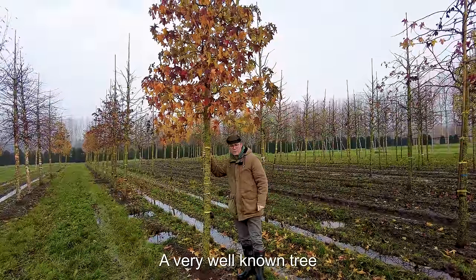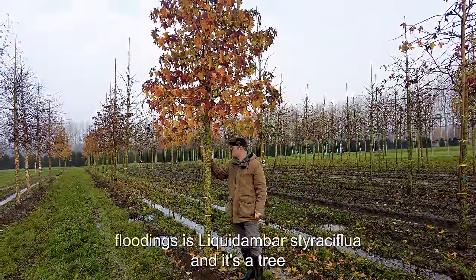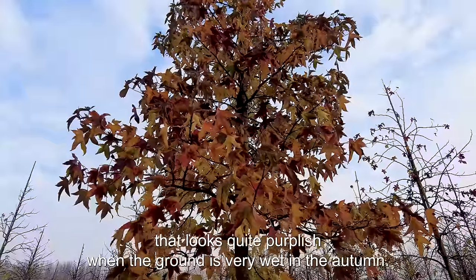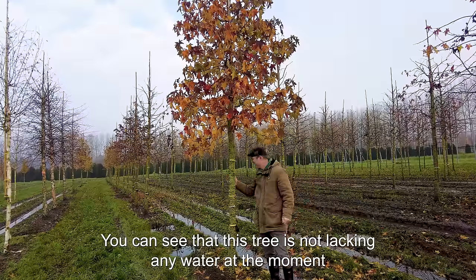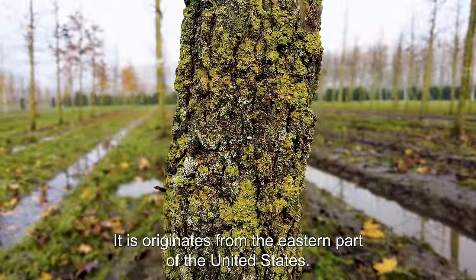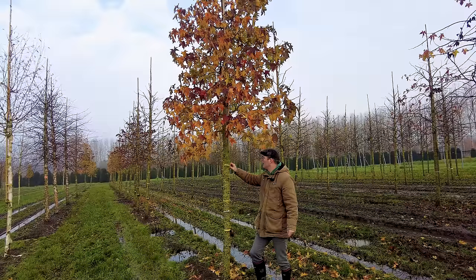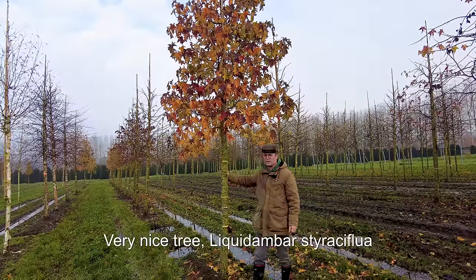A very well-known tree that is resistant to short and also longer floodings is Liquidambar styraciflua. It looks quite purplish when the ground is very wet. In autumn you can see that this tree is not lacking any water at the moment, and it also has corky fissures growing on the trunk. It originates from the eastern part of the United States, can get 25 to 40 meters in height when fully mature, and can be used as an avenue tree as well.